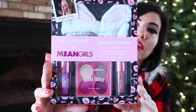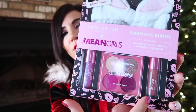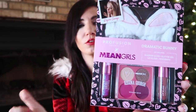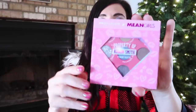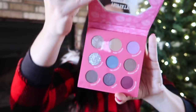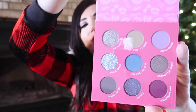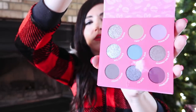To pair with that set, I got the Mean Girls set from Profusion. This is the Regina set, which comes with a head wrap, little eyeshadow quad, lip gloss, and glitter. They also have all the other characters — Katie, Karen, and Gretchen — each with different colors. I also got the Karen nine-shadow palette from that same collection for under $10. There are also bronzers and lip glosses, so lots of different pieces in the set.